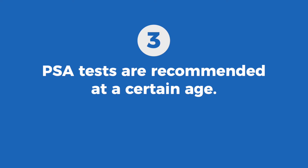Number three, PSA tests are recommended at a certain age. According to the American Urological Association, men between the ages of 40 and 54 should be screened based on their individual risk factors. The target age range to make the biggest impact with screening is men between the ages of 55 and 70. In these men, they strongly recommend a shared decision-making process between the physician and the patient, going over the risks and benefits of screening, and then proceeding based on the patient's preferences and values.